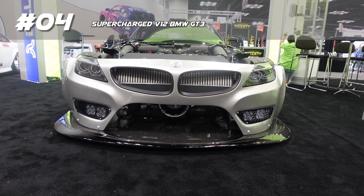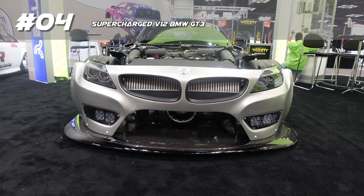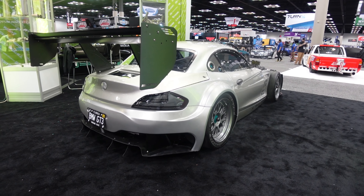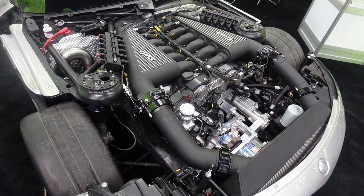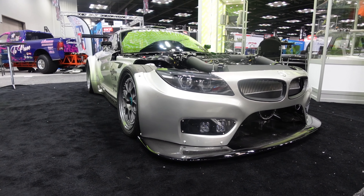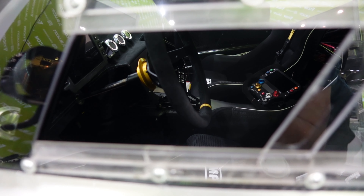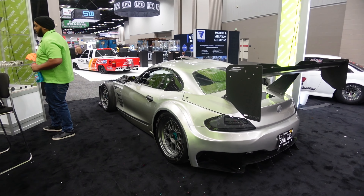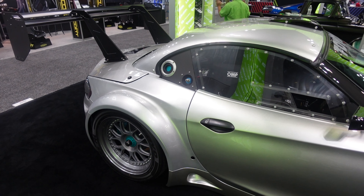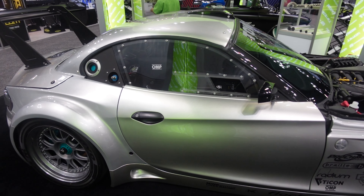Next is yet another BMW — a Z4 GT3 race car converted to a street car at the Titan booth. This thing has a supercharged Mercedes V12, huge aero, air jacks, and center-lock wheels. It started life as a race car in Europe, but now it's more of a show car. Most cars go the opposite direction, but it's still pretty sick.